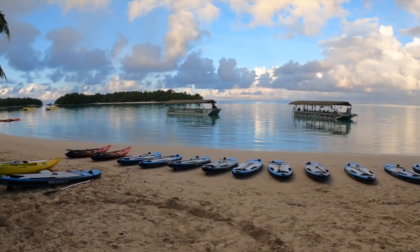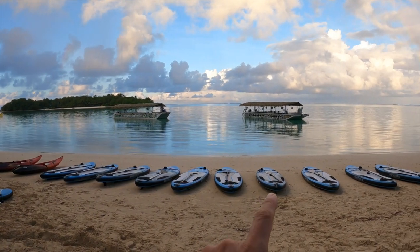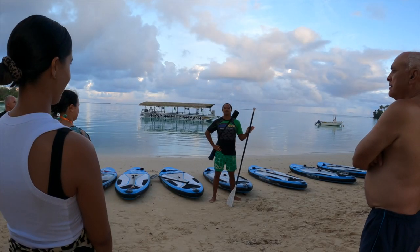It might have been raining but we've got some beautiful conditions for it - a bit of tropical rain never hurt anybody. Everyone else on the beach has left, but we've got our SUPs out with the lights on underneath. There's a rainbow and it's a beautiful still night. This is going to be awesome.